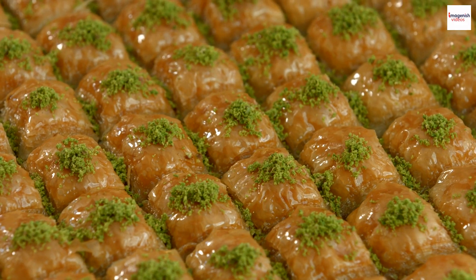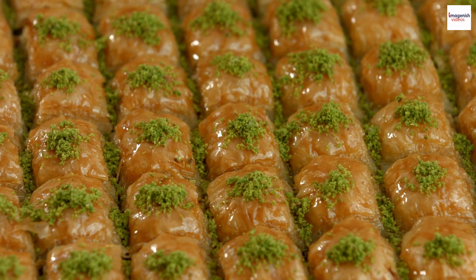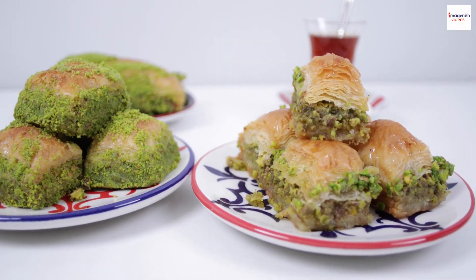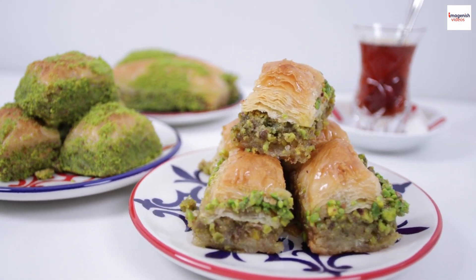Regional variations. Just when you thought you knew everything about Lebanese baklava, here's another layer of intrigue: regional variations. Across Lebanon, different cities and villages have their own unique take on this sweet masterpiece.